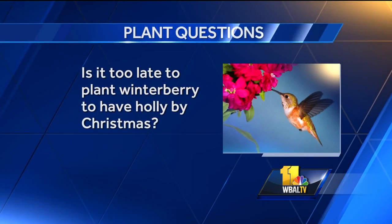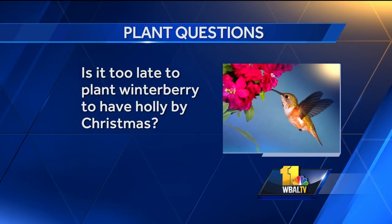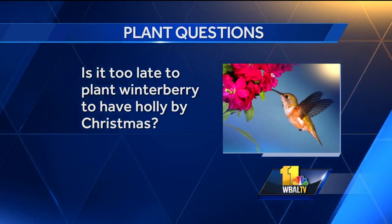Is it too late to plant winterberry to have a holly bloom by Christmas? Yes. Winter berries are blooming now — they're full of berries right now. You can probably plant one that already has some berries on and just cut it as you go. But mine are just starting to lose their leaves, turning brown, and I'll be able to start pruning them next. Winterberry is a deciduous holly. Most holly is evergreen with evergreen leaves and red berries, but this one has red berries and all the leaves fall off. It's used a lot in decorations for winter — just find somebody that has one. I have too many; we can come cut some off of your tree.